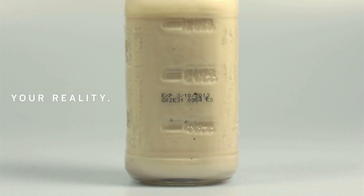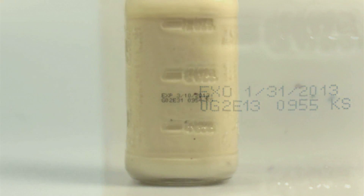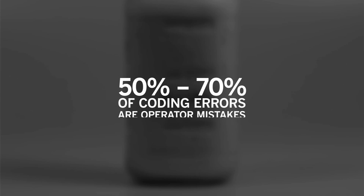This is how reality looks: codes that are one digit off, dates that don't exist, typing errors, wrong offset dates. In fact, recent market surveys reveal that over 50 to 70% of coding errors are due to operator mistakes.